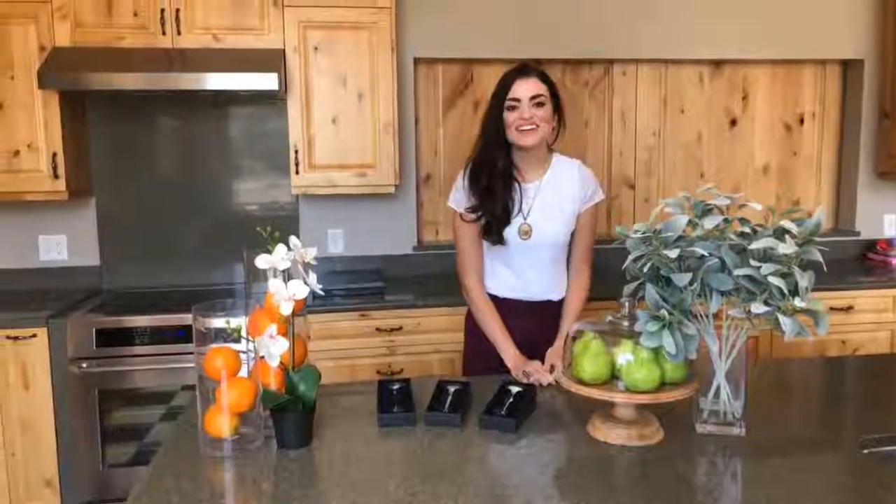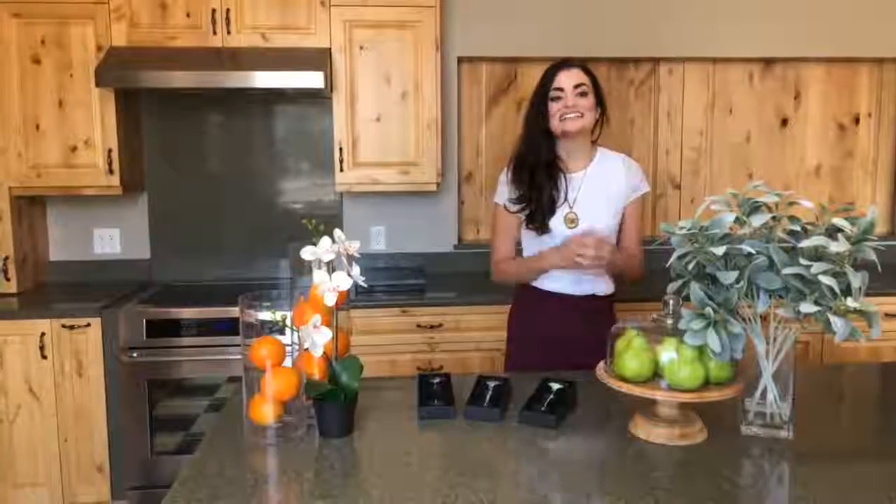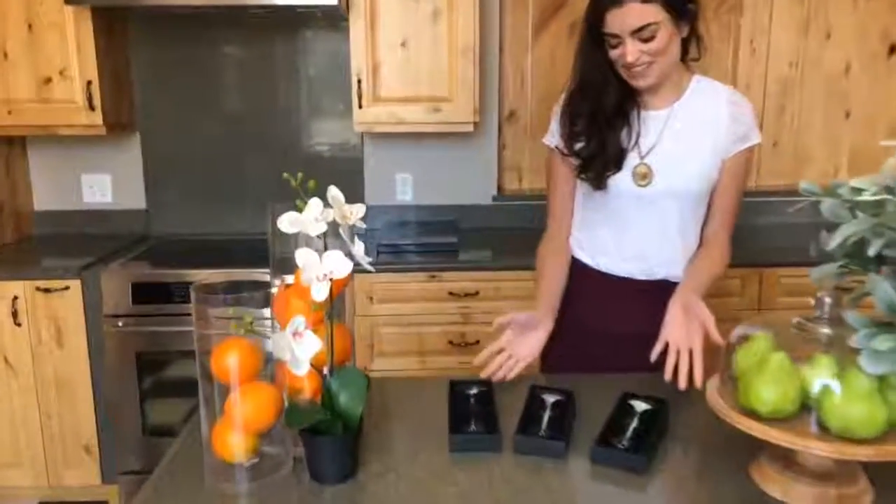Hey guys, welcome back to Oil Life for another live Feature Friday. As always, I'm your host Heidi, and today I am so excited to tell you about our Feature Friday product: these are brand new gemstone facial rollers.